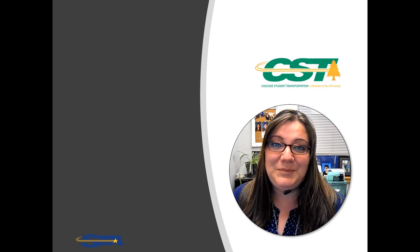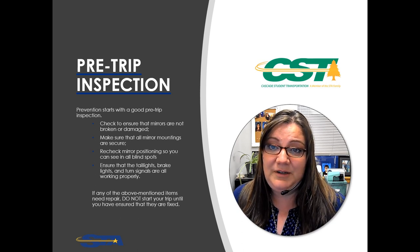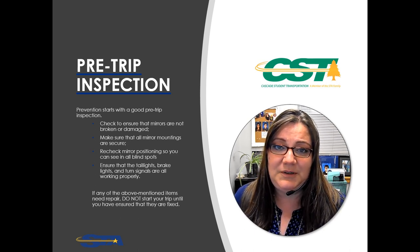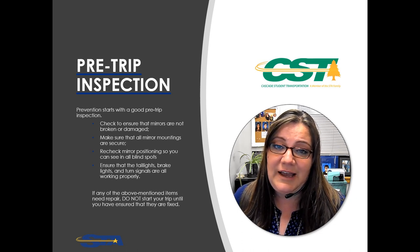Prevention starts with a good pre-trip inspection. Make sure you are completely and thoroughly checking your bus and its mechanics as directed by the DVIR. Do not just go through the motions, and definitely do not fill out your DVIRs in advance — that's strictly prohibited and could lead to disciplinary action. Check your mirrors and their mountings and positioning. Do a thorough light check including taillights, brake lights, and turn signals.